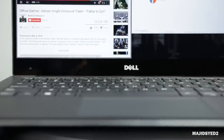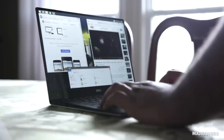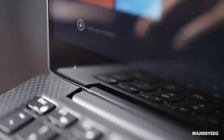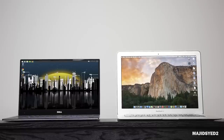One peculiar thing about the XPS 13 is its webcam placement. Because it has such a thin bezel, there's no room to place a webcam at the top of the screen, so it's located at the bottom of the display. As a result, it shows an unflattering angle that looks right up your nose. Versus the 720p camera on the MacBook Air, which is nicely placed in the center and has none of those defects.